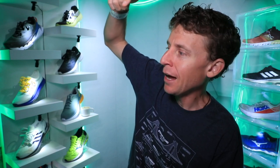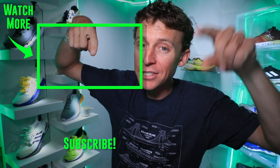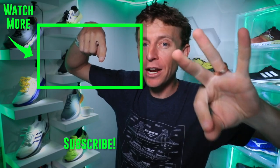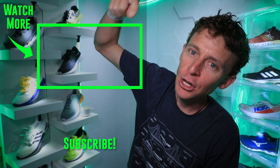I'll toss it back to — we'll do a mystery toss back. We'll toss it back to one year ago: April 11th, 2019, the three-year anniversary of the vlog. One year ago, April 11th, 2019.